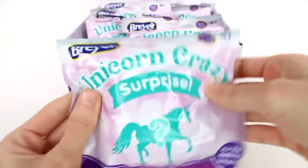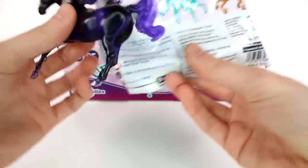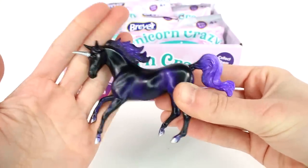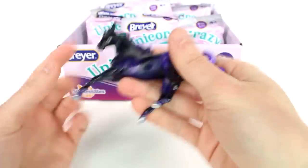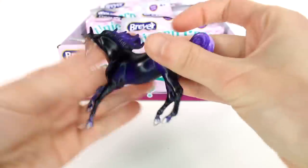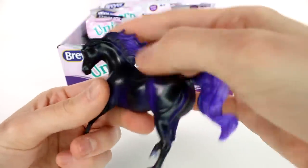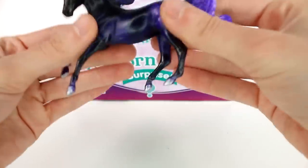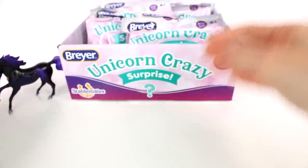There is one unicorn inside each of these bags. Let's see what we got for our first one — we got the purple one! It is so beautiful. Look at the silver unicorn horn. It is a solid black horse but has all these purple highlights on the body. We have silver hooves as well, purple mane, purple tail. Actually there is a little white in the tail and a little black in the mane. It is just a solid plastic figure. I love this one, it is so beautiful.